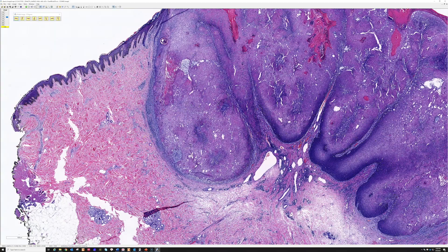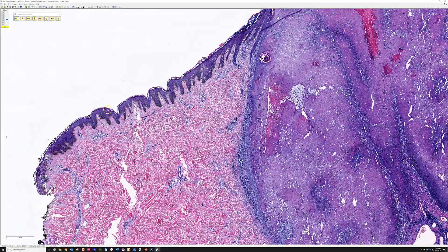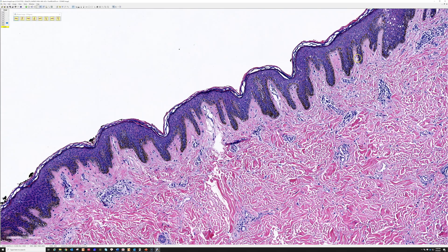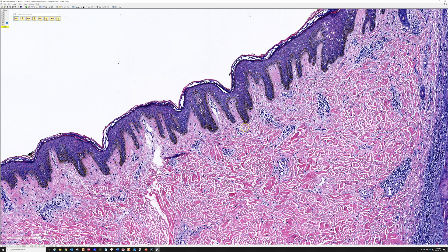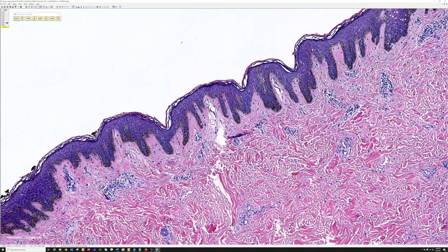You can sometimes tell the skin type of the person just by looking at their normal epidermis. Here we have diffuse pigmentation of the entire basal layer — this is a dark-skinned patient, African-American in fact. A lot of times I'm not given any information in the requisition sheet about the patient's skin type, ethnicity, or race.